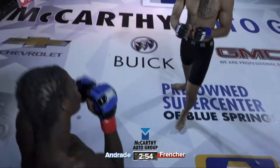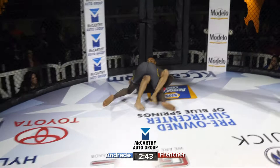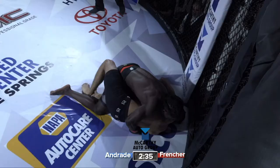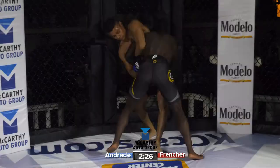Frencher looking at a big right hand from Fernando Andrade. Devontae Frencher hits a big double leg. Let's see Frencher work from top position here. Andrade looks to be fishing for a Kimura — he has the grip, but he doesn't have the angle to be successful with it. Having that grip can make things difficult. Devontae recognizes and finds his feet.